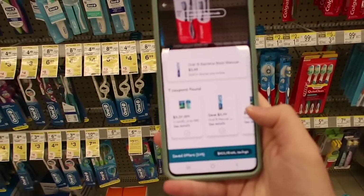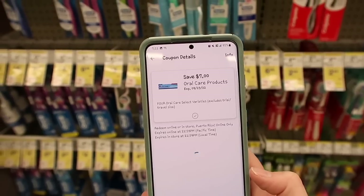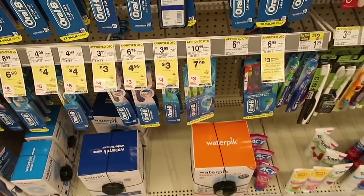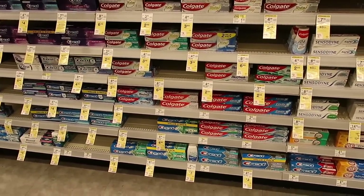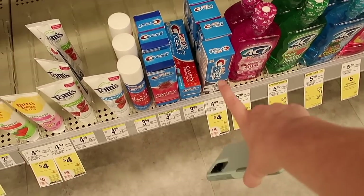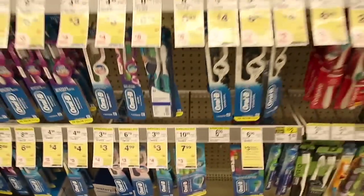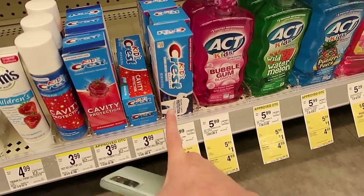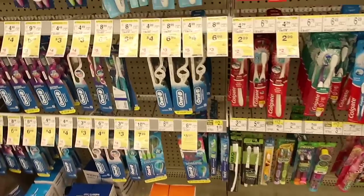There is a $7 off of four digital coupon that I'm going to use. I'm going to buy two of the $3 Oral-B toothbrushes — you can buy toothbrushes or mouthwash — and then I'm going to get the kids' toothpaste for $4, buying two of those. Using the $7 off of four digital coupon, you'd pay $7 for those four items. But when you buy two of the $3 ones you get a $4 register reward, and when you buy two of the kids' toothpaste you get a $5 register reward. These are two different deals so you'll get both register rewards, making your final price a $2 money maker.